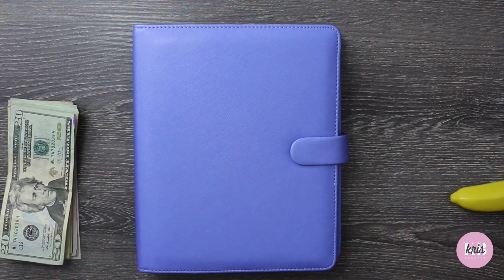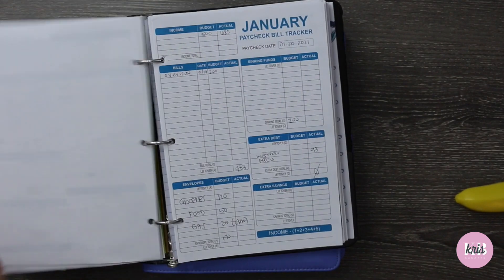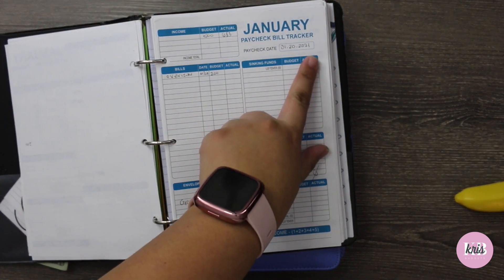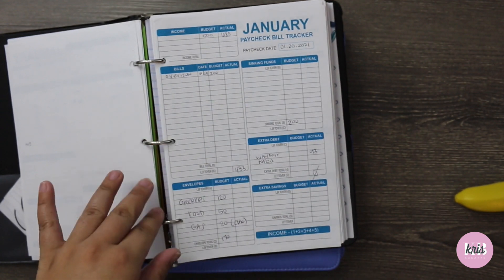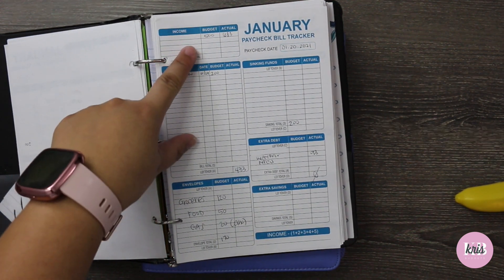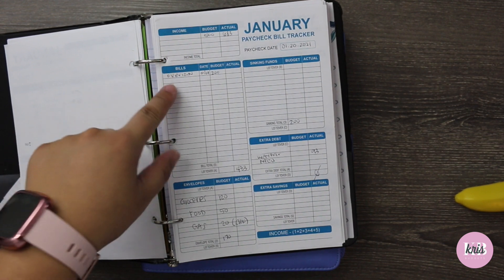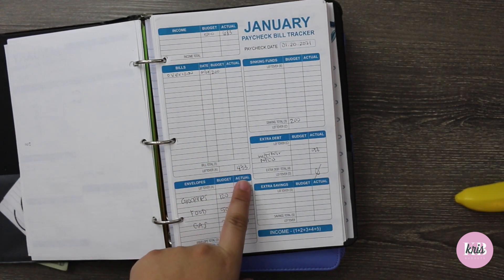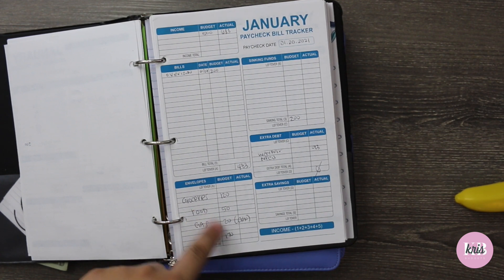I'm going to grab my Budget by Paycheck planner — this is the printable version from The Budget Mom. I'm actually not supposed to get paid until Friday, but my financial institution pays me on Wednesday, so a few days early. I typically get paid around $500, but I did some overtime this week so that brought me to $683. From that $683, Verizon was a flat $200, bringing me to $483. I have groceries, food, and gas — around $170 to $190 including gas. I'm going to leave the gas amount in my checking account so I can just swipe my card.